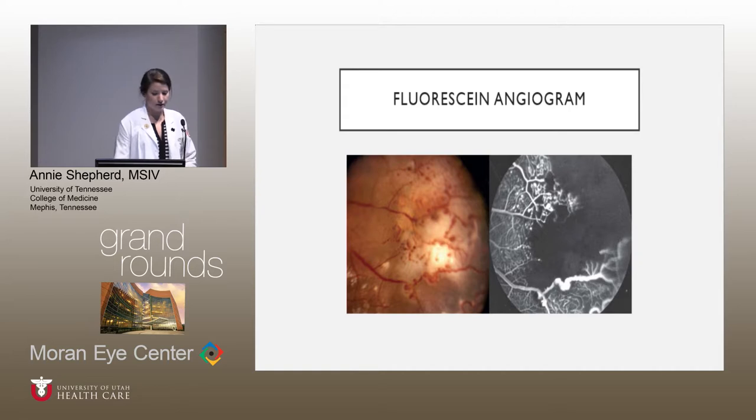A fluorescent angiogram was also done, showing light bulb dilation of the capillaries, and the peripheral retina showed areas of non-perfusion. This is a fluorescent angiogram — you see a large area of non-perfusion with dilation of the vessels, and on the bottom you see a very tortuous dilated vessel, and those light bulb dilations on top. There was exudation in the posterior pole involving the macula on the right, which correlated with the fundus exam.